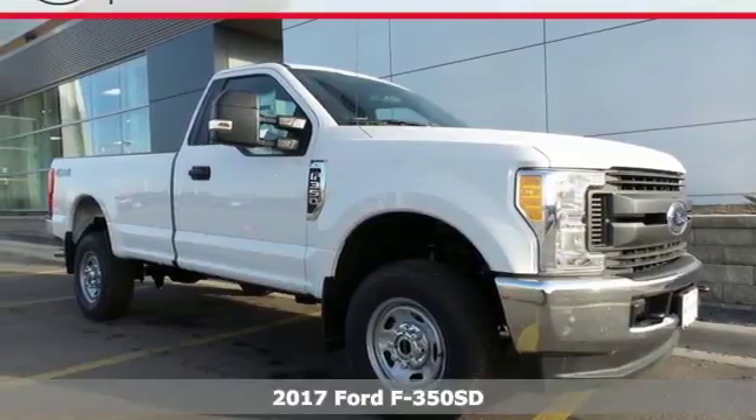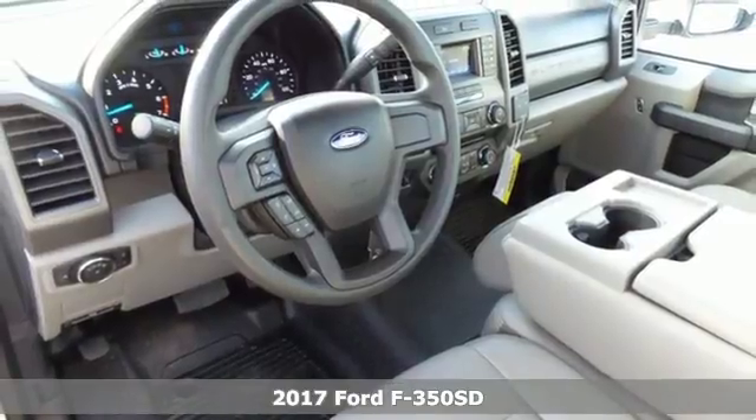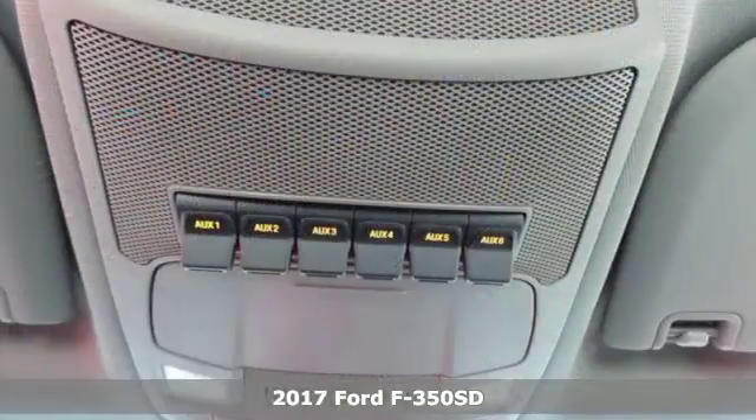Here's a 2017 Ford F-350 Super Duty. What's the big deal about the high strength military grade aluminum alloy body?